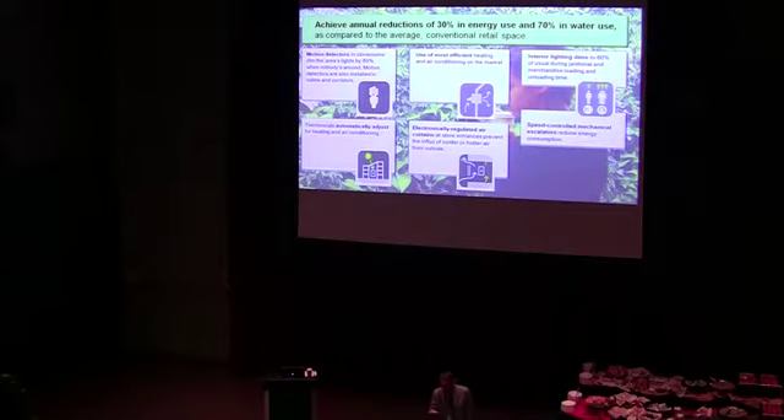Use of the most energy-efficient heating and cooling systems, incorporation of thermostats, and electronically regulated air curtains at store entrances to control the influx of colder and hotter air going in and out. Speed-controlled mechanical escalators — very common in Europe — are also moving into the retail mall and retail and entertainment industries.